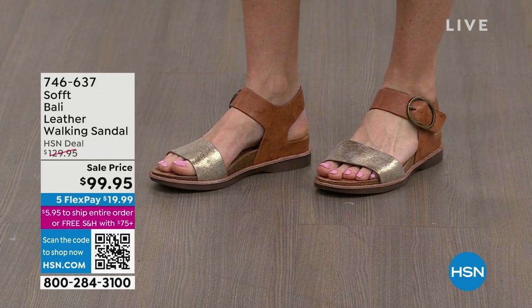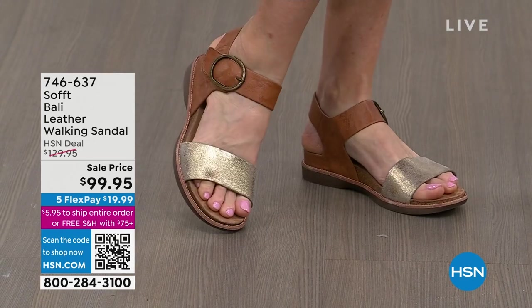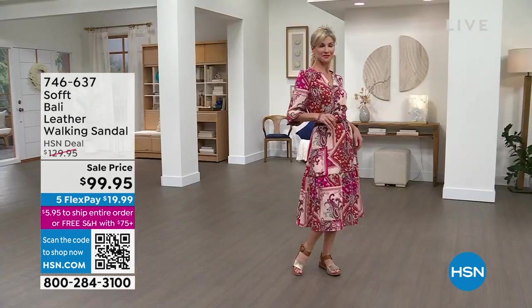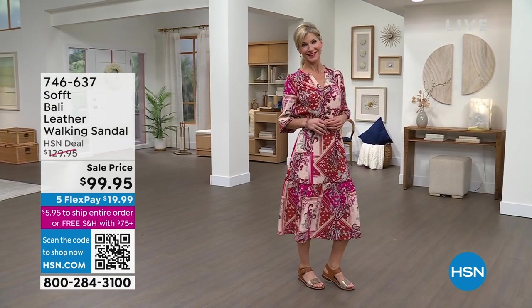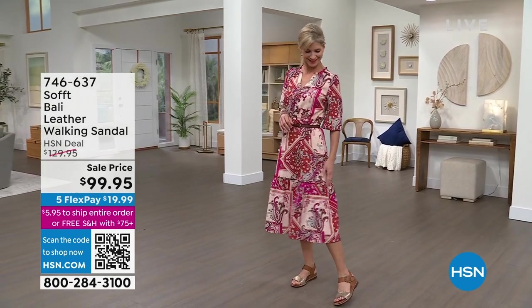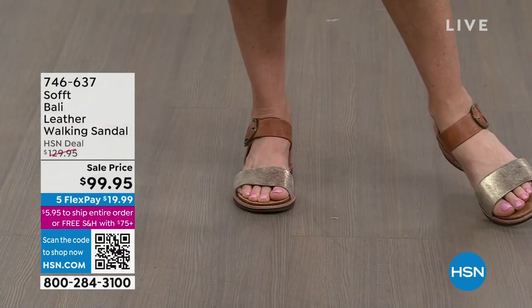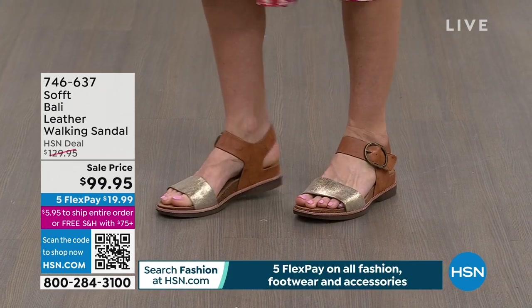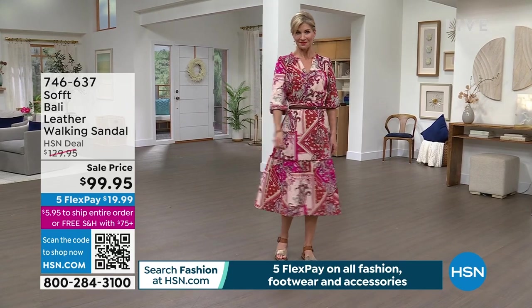Here is the Bali — all genuine leather. This is a walking sandal with a wider strap over the toes and a nice strap wrapped around the ankle with an adjustable buckle, all under $100. So pretty, so classic. We have it for you on flexible payments of under $20. If you see something you love, we don't get a lot of these in, so I would highly recommend you choose your size and check out so you don't miss out on the brand new deals.